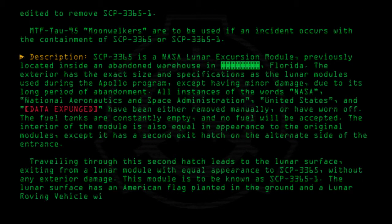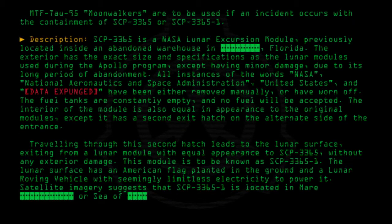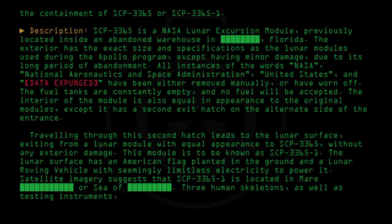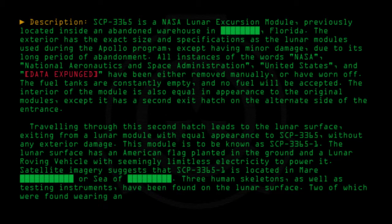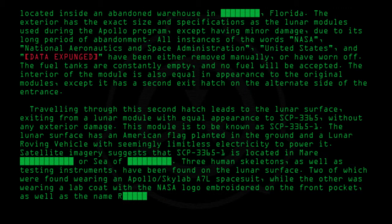The lunar surface has an American flag planted in the ground and a lunar roving vehicle with seemingly limitless electricity to power it. Satellite imagery suggests that SCP-3365-1 is located in Mare [redacted], or Sea of [redacted]. Three human skeletons as well as testing instruments have been found on the lunar surface. Two of which were found wearing an Apollo or Skylab A7L spacesuit, while the other was wearing a lab coat with the NASA logo embroidered on the front pocket, as well as a name sewn onto a patch underneath the logo.